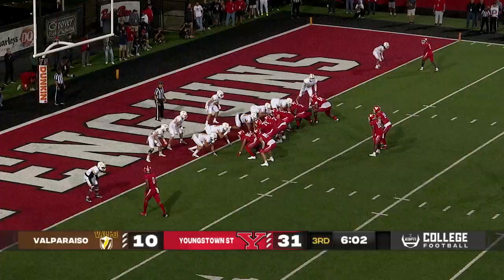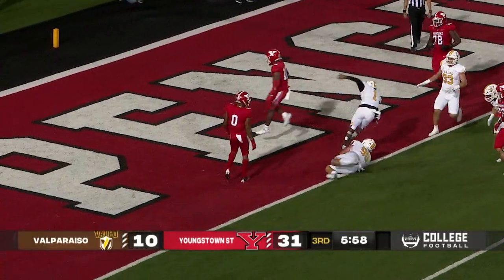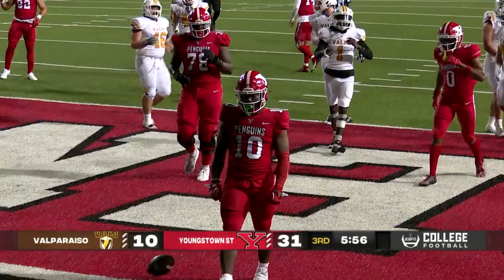They force a fumble. Davidson takes the snap, hands it to King, and he will run out of tackles and get it to the end zone. Touchdown, Youngstown.